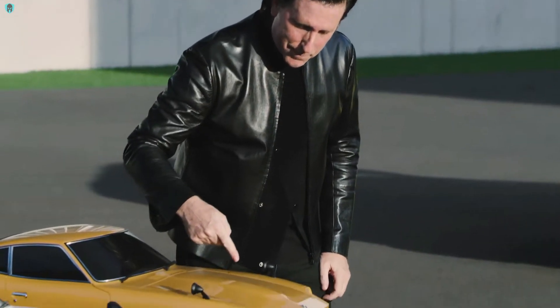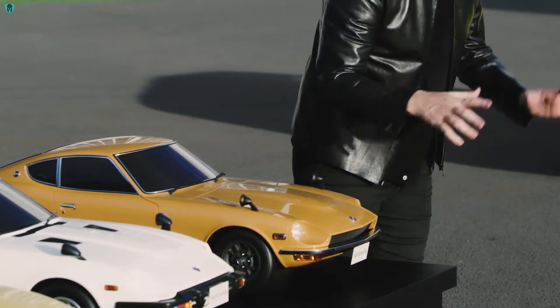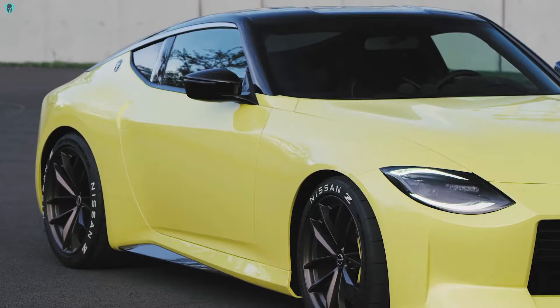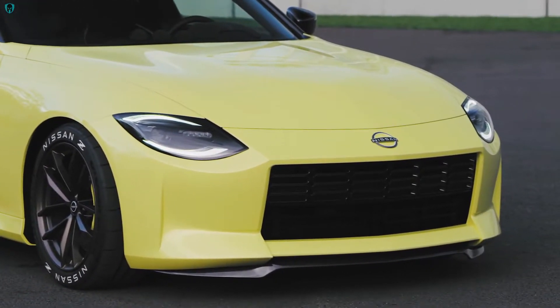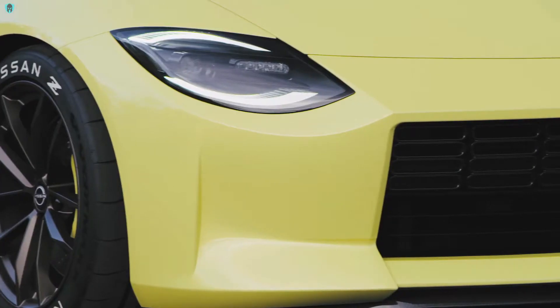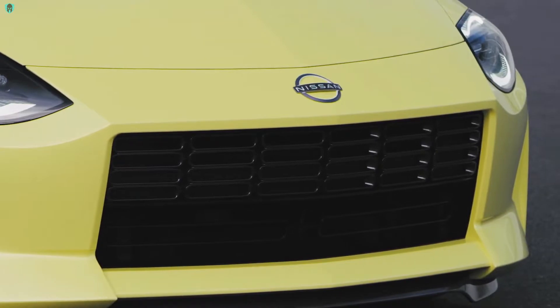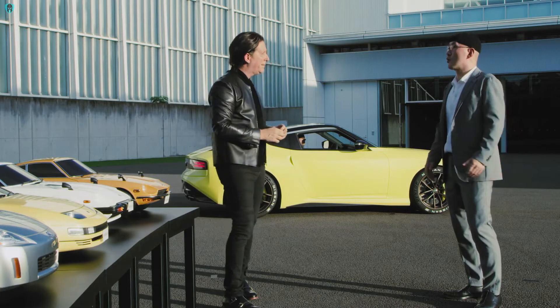I remember the day when we were designing the new one, you were talking about the beauty of the line of the 240Z. People talk about the 240Z as having a square grille, but no — the grille is the result of the hood and the fender creating a square hole. And I think on the new one, you really showed how we can do that in a modern context. We translated this rule into this new proportion.